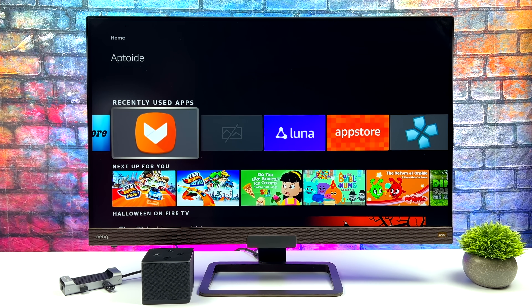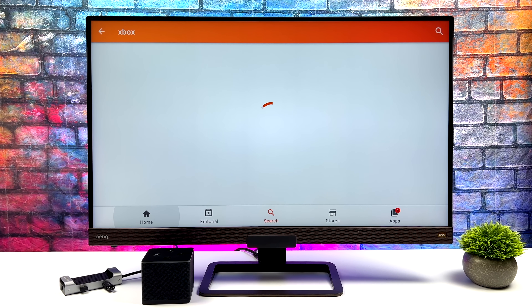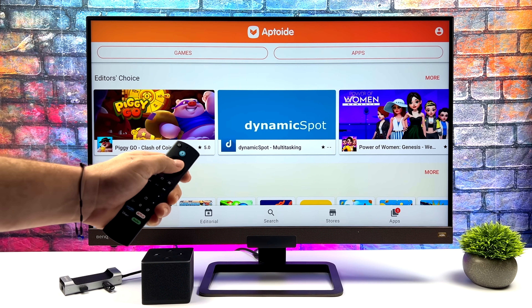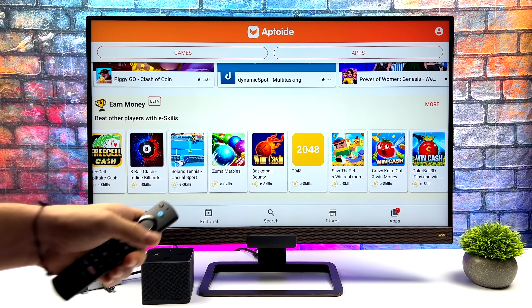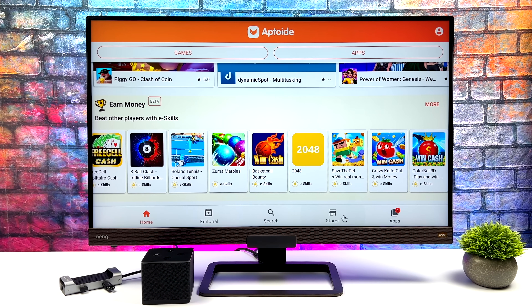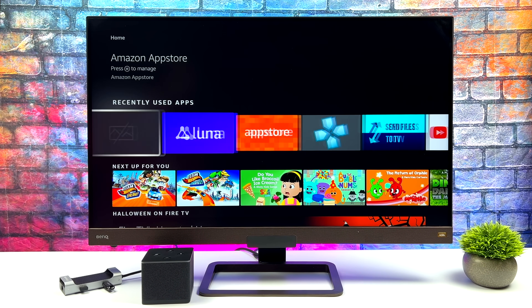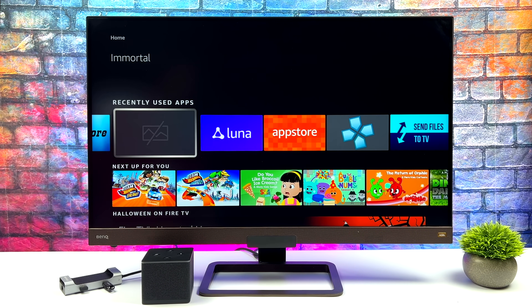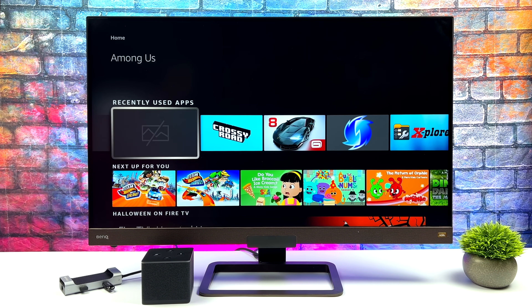We can always install a third-party app store — I sideloaded Aptoide. It's not the best, but we do have access to a ton of different apps. Going through it, I did run into some that just wouldn't work on this device. I wanted to try Diablo Immortal — I was able to get it installed, but as soon as it starts up it just crashes and we can't even get to the main menu. It did let me download and install the game, but not sure if it's a 64-bit game or not, to tell you the truth.